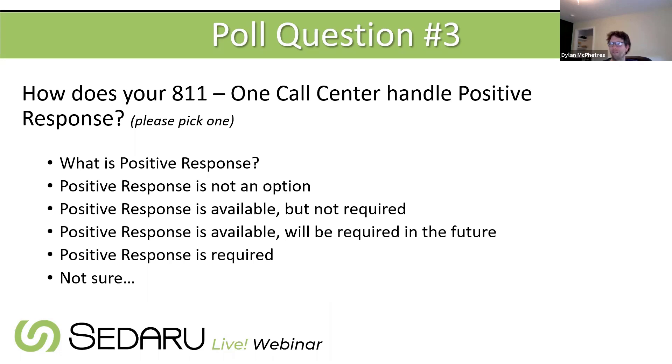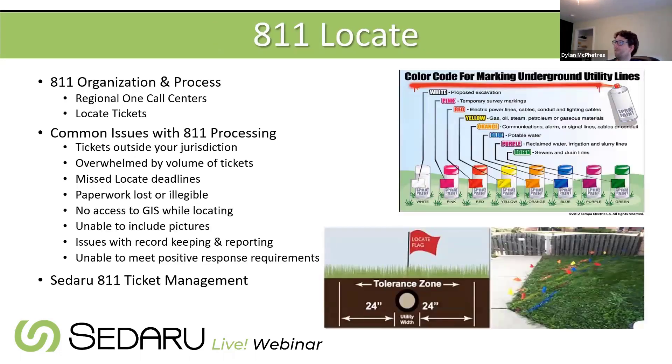Dylan hands it over to Kevin to talk about 811 in general and common issues. Kevin explains that the core of everything is the one call center — for California, that's USA North or Dig Alert; for Louisiana, Louisiana One Call; for New England, Dig Safe. Regardless of region, a one call center is where an excavator calls in to say they're going to dig and need all utilities to come mark up the area so nothing gets hit.